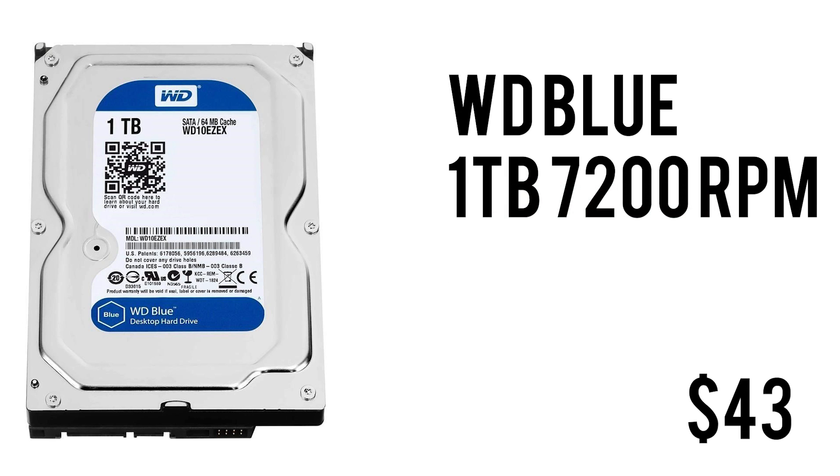For mass storage we have the 1TB WD Blue hard drive at 7200 RPM. It's tried and trusted, with 64MB of cache and a 3.5-inch form factor. It's not the fastest thing in the world but it is really reliable, and at $43.99 you really cannot complain.